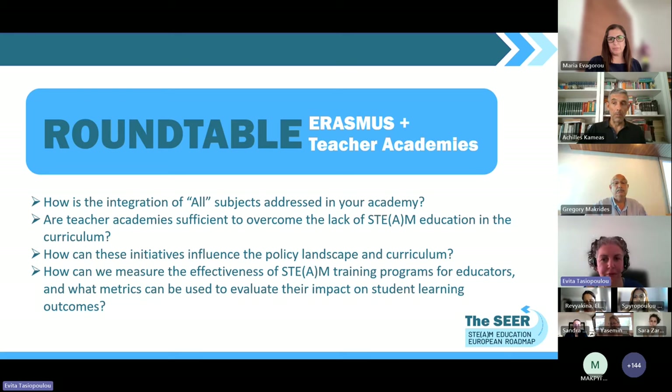Thank you very much, Achilles. We have seen different aspects of integration and different interpretations of integrated teaching and learning, but the core is still there. Moving on now to the sufficiency of the work done in these teacher academies — we have heard about lots of resources, lots of initiatives, quite a production of quality material. Are these teacher academies sufficient to overcome the lack of STEM education in the curriculum? And hearing all the fantastic resources you are producing, do you think there is anything more that can be done to capitalize more on the outcomes of the different academies? Let's start with Gregory.